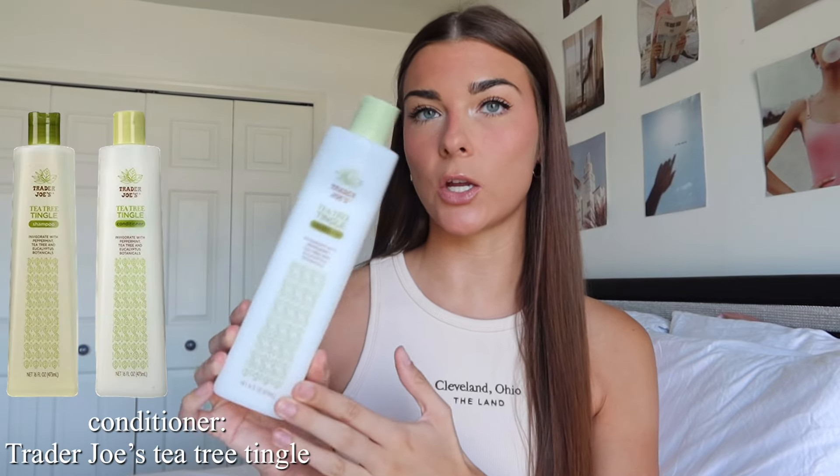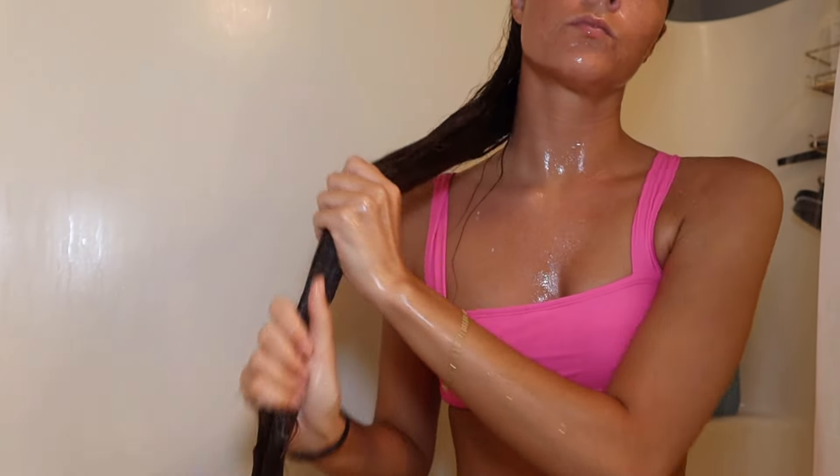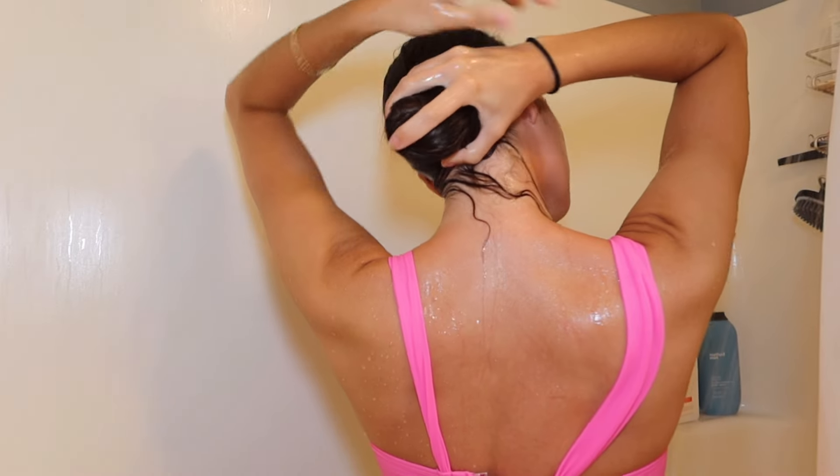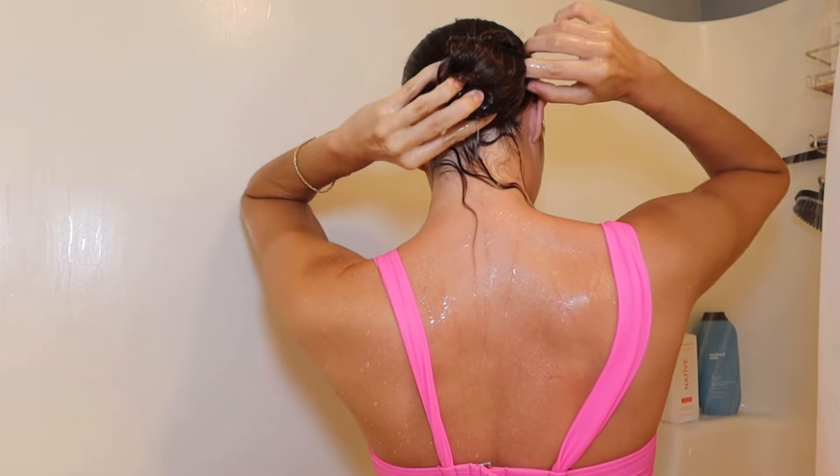Then in the shower I go in with conditioner. For the past couple months I loved the Way conditioner — the one my sister had — but I used it all up. Right now I'm using the Trader Joe's tea tree tangle shampoo and conditioner. I love the scent and how clean it feels; when you put the shampoo on your scalp it has that nice tingle. With conditioner, I just do it from the ears down, focusing it on my ends because they're pretty dry, then twist my hair up into a bun while I finish my shower.